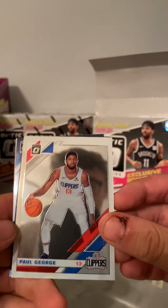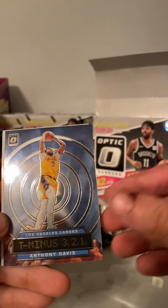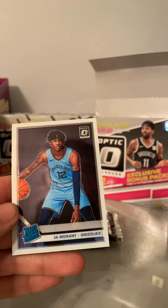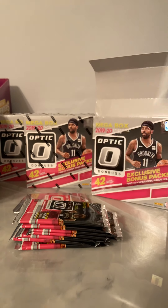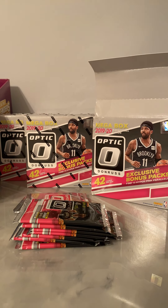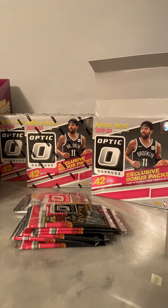All right, first one we got a Paul George, we have a Ja Morant, Anthony Davis, and a Ja Morant rated rookie. Nice, already starting out good. Put this thing in a top loader — that was the back card too. Starting out not too bad so far.